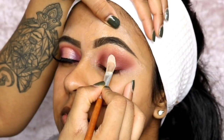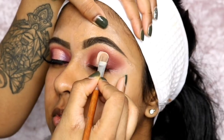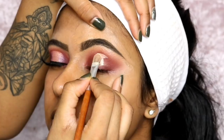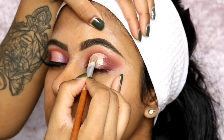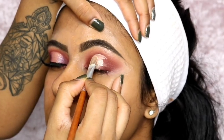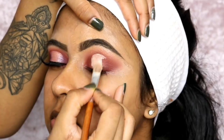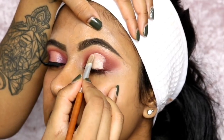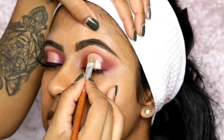Now I went back in with the P Louise base to cut the center of the halo eye — I'm just patting and creating a soft line. You can use any precise flat brush to do this. Just take your time with it. This base is amazing to cut a crease or use as a base — it's just so good.